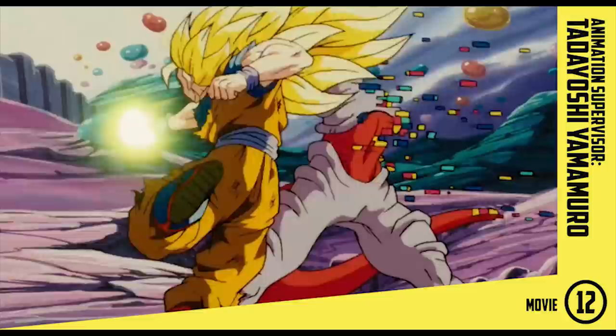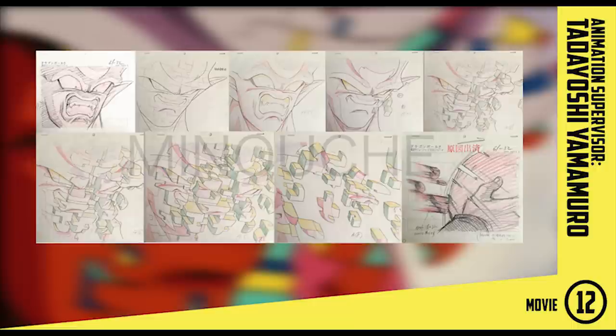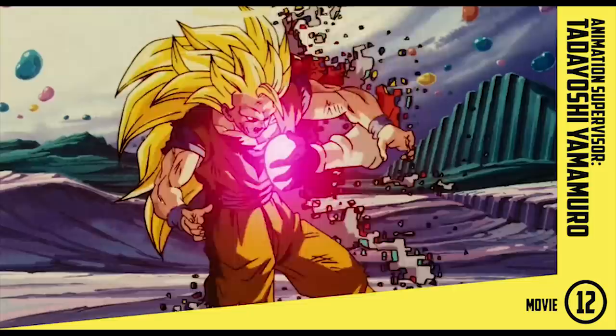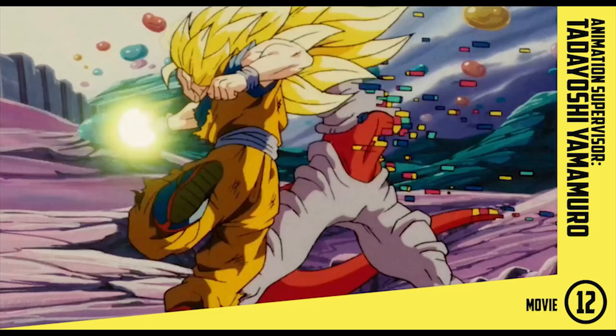Yamamuro noted in a 2019 interview that this particular scene was one of the most difficult he's ever had to animate, with all the different shapes and shadows. Even so, it's a well-executed morphing scene — complex and detailed, and animated on ones so it has a very smooth feeling to the disintegration. Then Keisuke Masanaga unexpectedly appears, and although this video isn't about him, it's a short scene so I'll go over it.